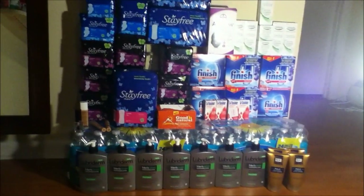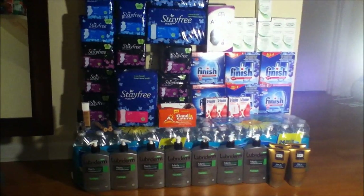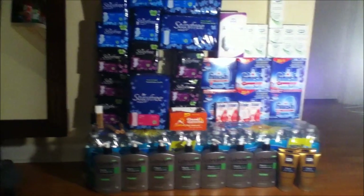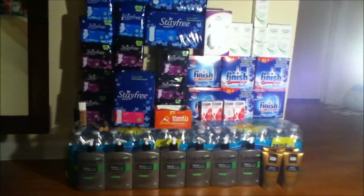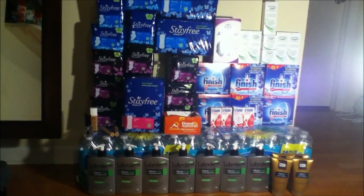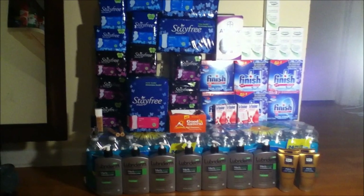Hey guys, how are you? So today I'm going to explain my CVS haul that I did today and this does end on January 12th, so you still have time to do a lot of these deals. I did do them in one card so just stay tuned for the breakdown.